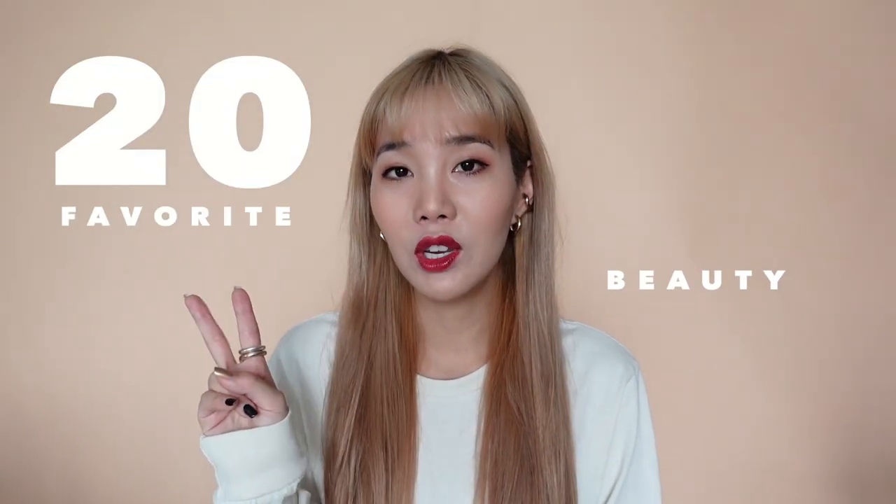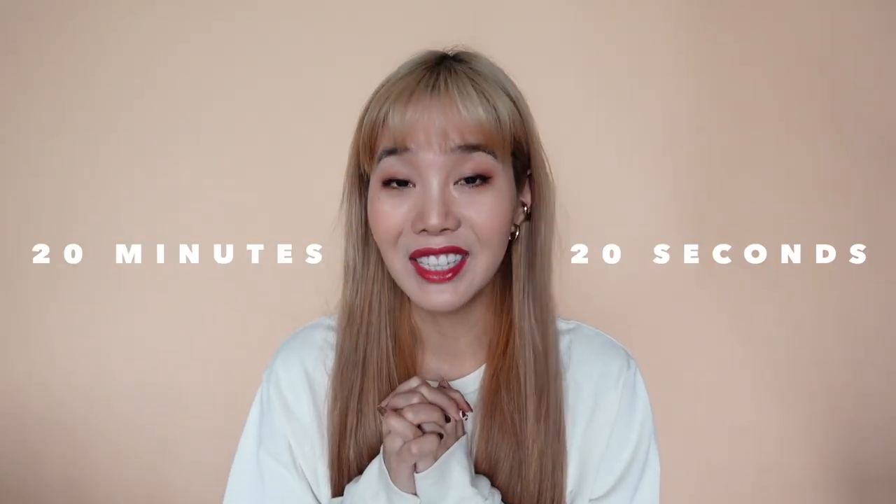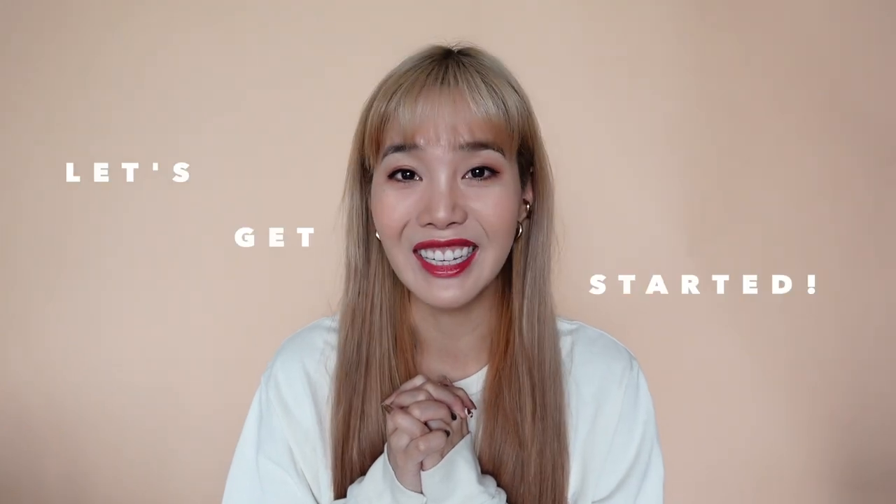Hi everyone! Welcome back to Joanday. In today's episode, I'm going to share with you guys 20 of my favorite beauty products in the year 2020. I'm going to try to do this in 20 minutes and 20 seconds. So let's get started.